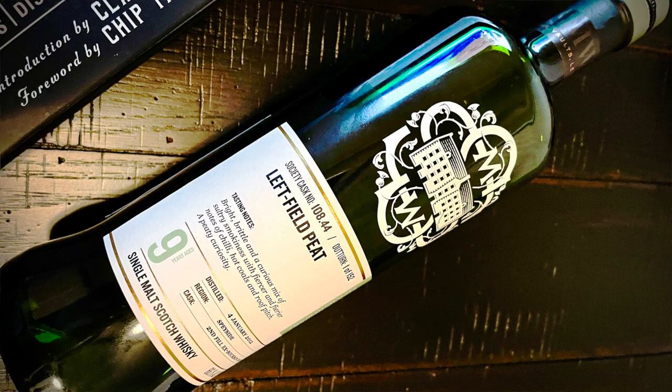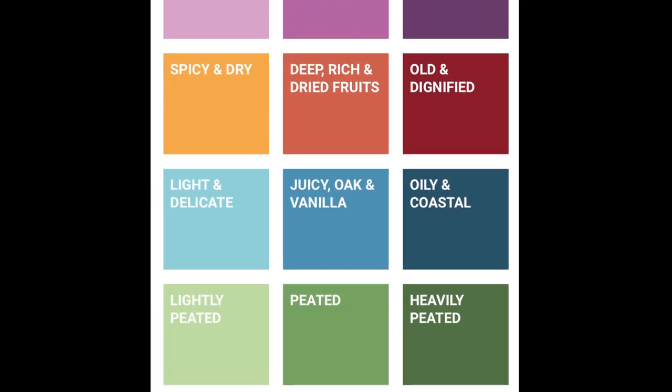Hey, this is Scott with the Scotch Malt Whiskey Society and you're looking at cask number 108.44, Left Field Peat. This is a nine-year-old Speyside bottled at 66.1% ABV. Our aging cask for this was a second fill ex-bourbon barrel and it's within our peated flavor profile.